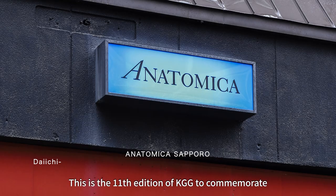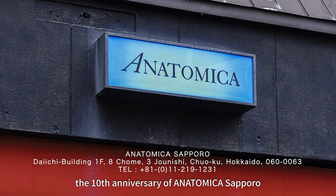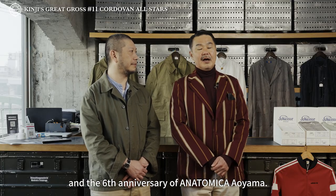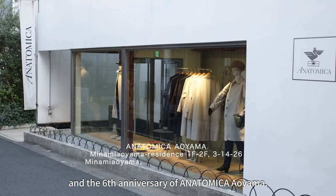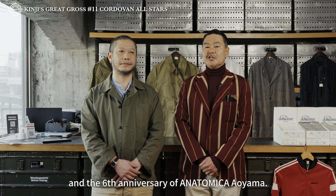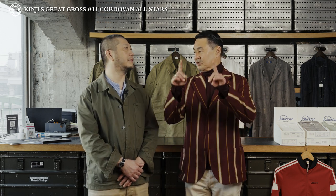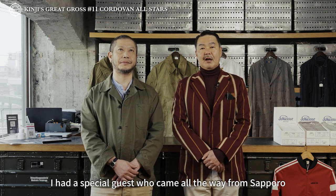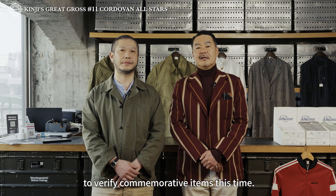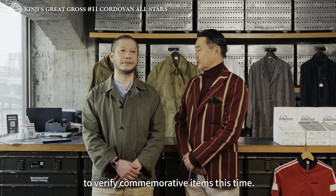こんにちは、35サマーズの寺本金次です。今回は、アナトミカ札幌展10周年、そしてアナトミカ青山展6周年、それを記念したKGG第11弾。特別ゲスト、札幌からわざわざ来ていただいて、今回は記念品の検証をしていただきます。